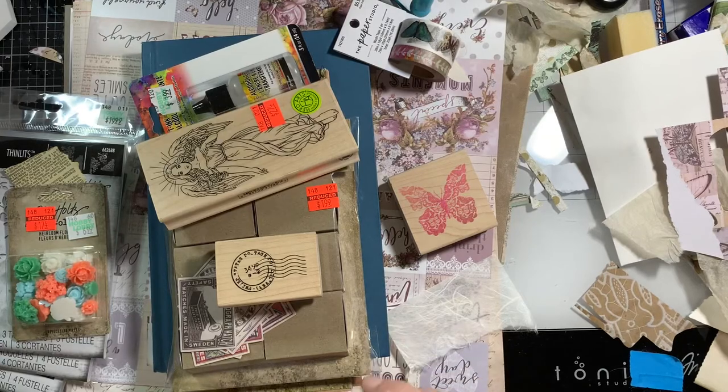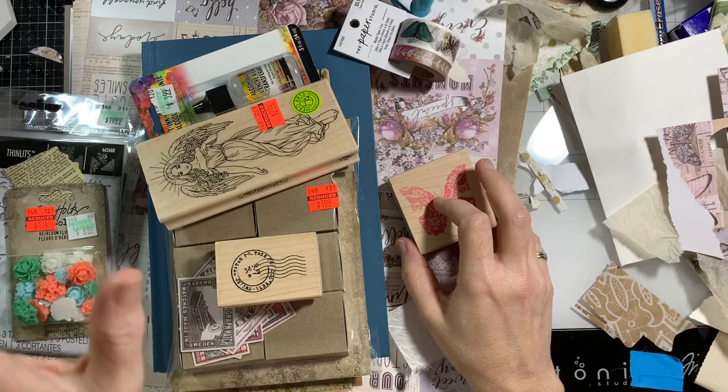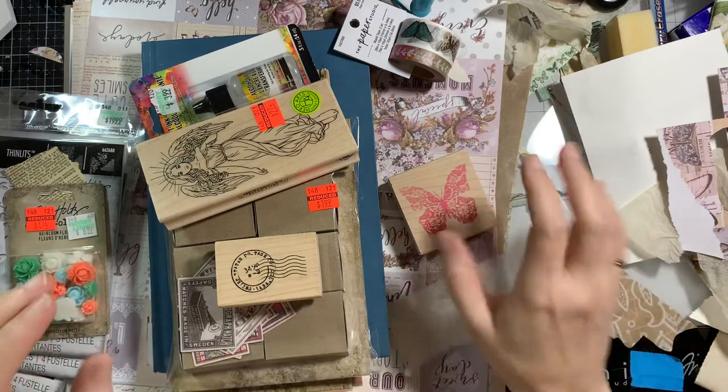Hi guys, this is Brandy. Welcome back to my channel. Today we are going to look at some stuff I got from Hobby Lobby. Before I get started, I just want to do a shout out to my boss — hi, hope you enjoy this video.